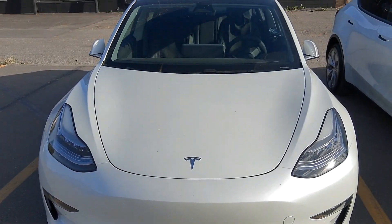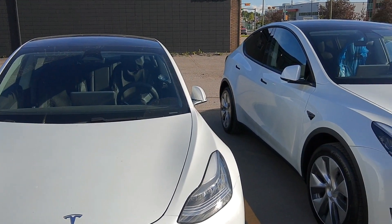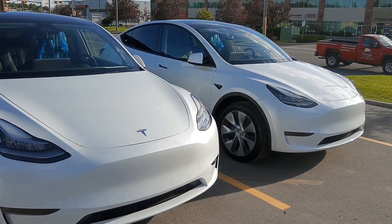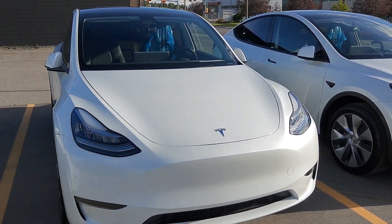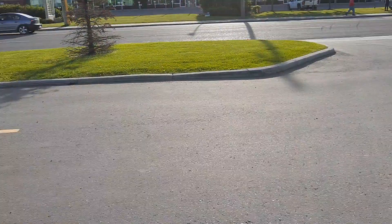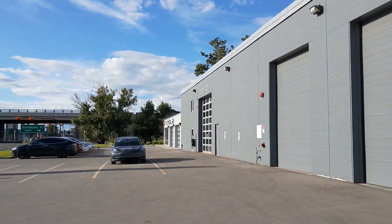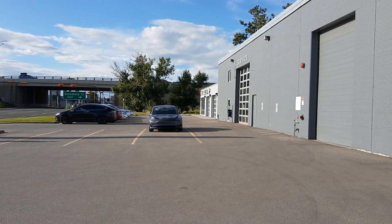There's my cute little Tesla Model 3 and there is his big brother and his big brother twin, Model Y — a couple of those sitting out front at the Tesla service center in Calgary. I need a lottery win now.